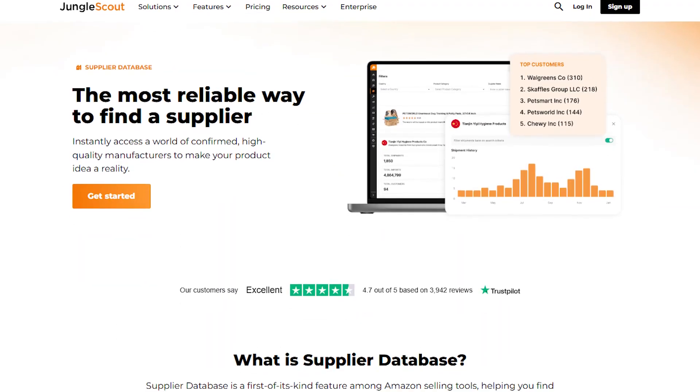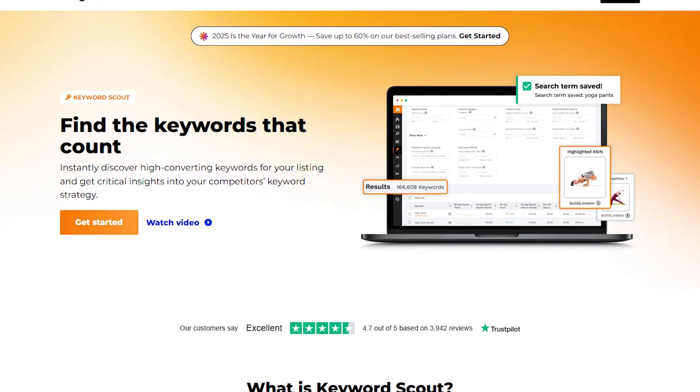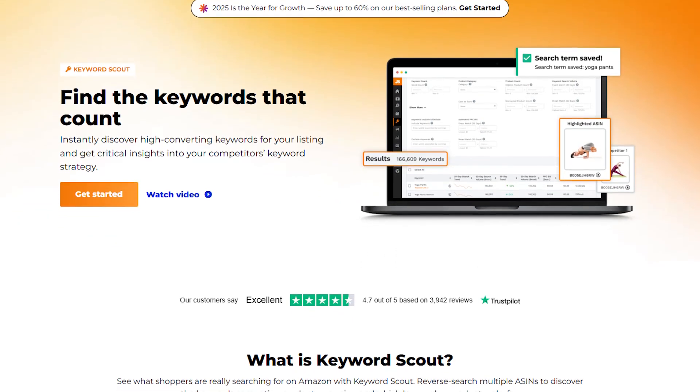And keyword scout for making sure your listings are optimized to actually show up in searches. Having all these tools in one place saves you a lot of time.